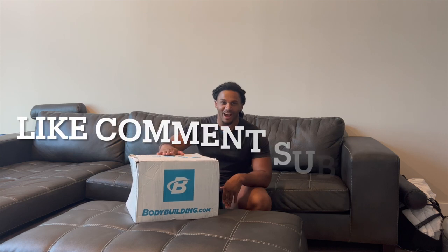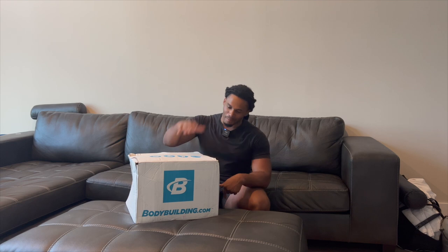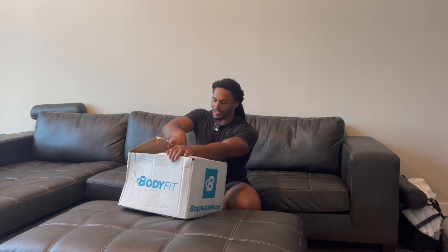They sent me this today — this is my second package from them, so I'm excited to be part of the team. Hopefully we'll get right into the video, but before we do, make sure you go like, comment, subscribe, and hit that bell for post notifications. Let's get into the unboxing!